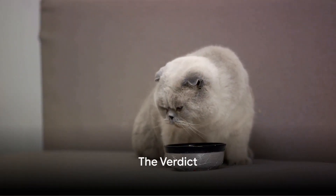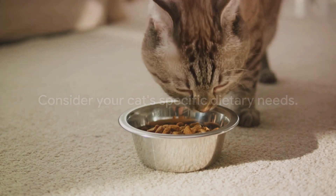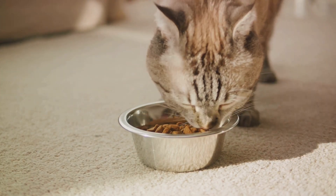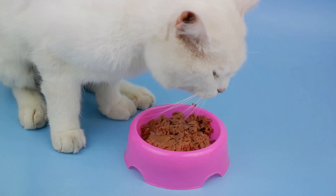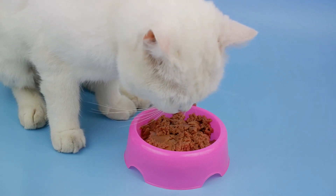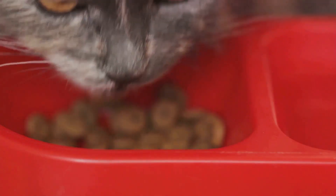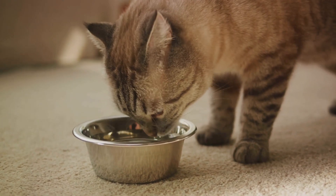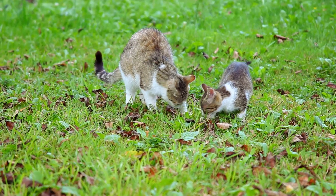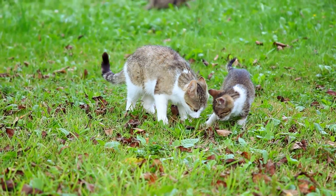Is cheap cat food really bad for your feline friend? The answer isn't as black and white as you might think. It's not about the cost, but the quality of the ingredients and the nutritional balance that matters. High-end doesn't always mean high-quality, and low-cost doesn't always mean low-quality. The key is to consider your cat's specific dietary needs. Every cat is unique, and what works for one might not work for another. An active outdoor cat will need a different diet from a sedentary indoor cat. A kitten's dietary needs are different from those of a senior feline.